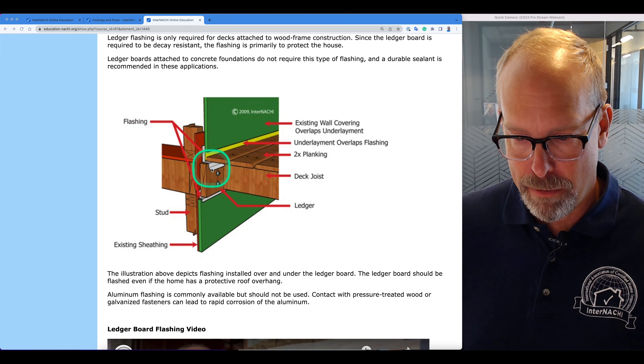And here's a video of an inspector explaining what he observes during an inspection at the deck ledger board.